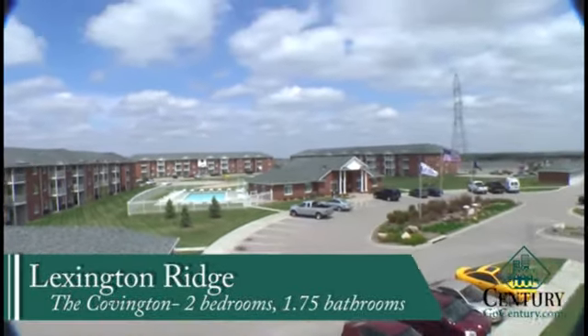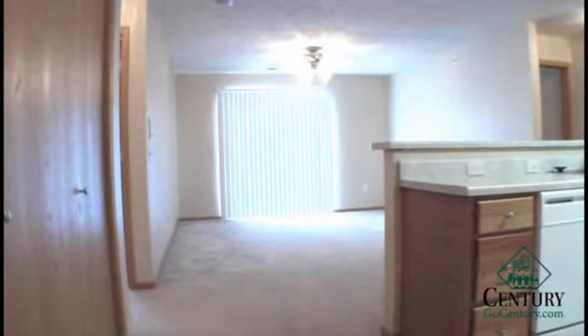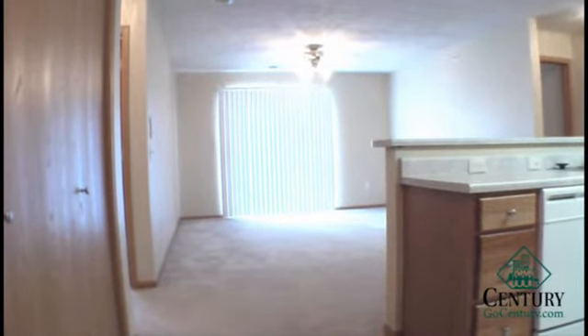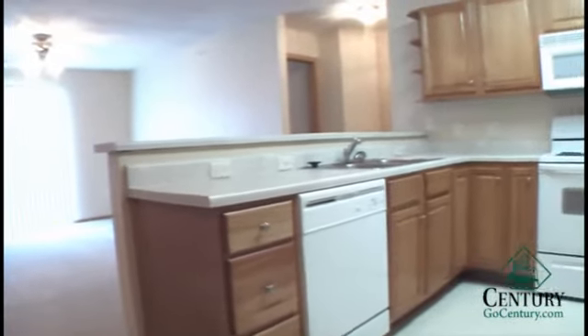Welcome to Lexington Ridge. Here we have the Covington floor plan. This is a two-bedroom, two-bath unit, 1,044 square feet.